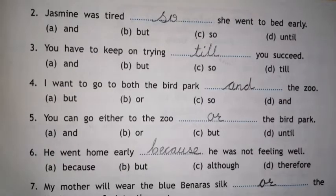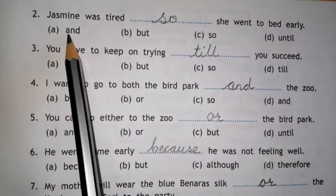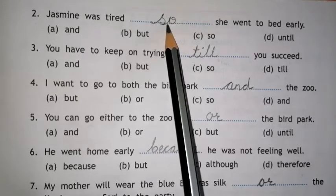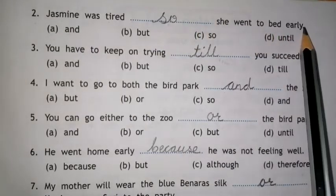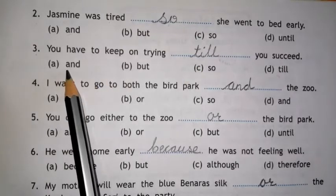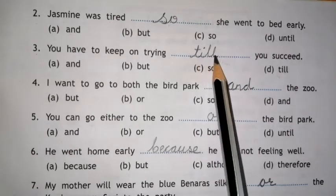Now on page number 55. Number 2. Jasmine was tired, dash, she went to bed early. Options are AND, BUT, SO, UNTIL. The right word for this sentence is SO. Let's repeat: Jasmine was tired, so she went to bed early. Number 3. You have to keep on trying, dash, you succeed. Options are AND, BUT, SO, TILL. The right word for this sentence is TILL.